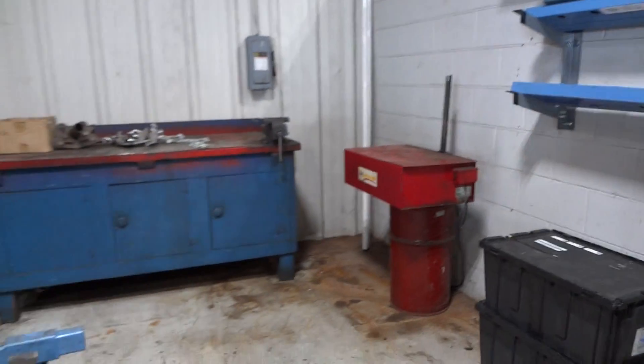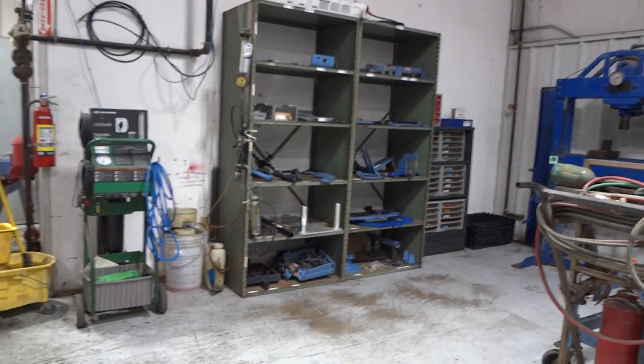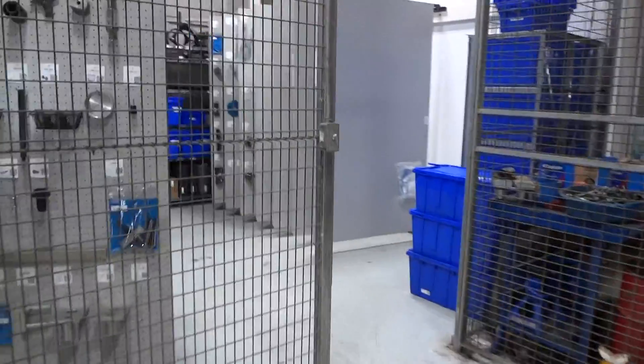Well, that's it. It was quite a dirty mess here, but it came out really nice, and we're happy it's all done.